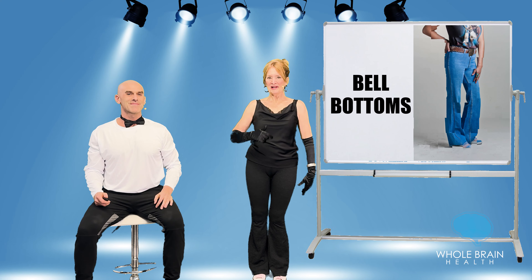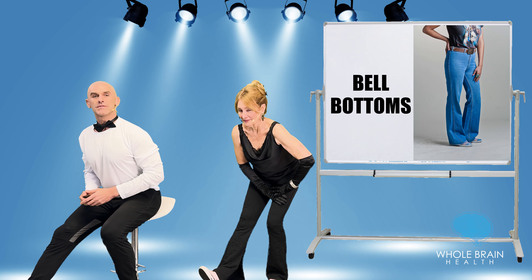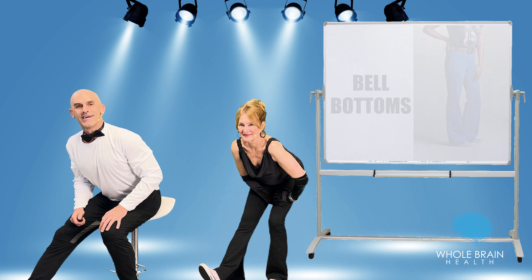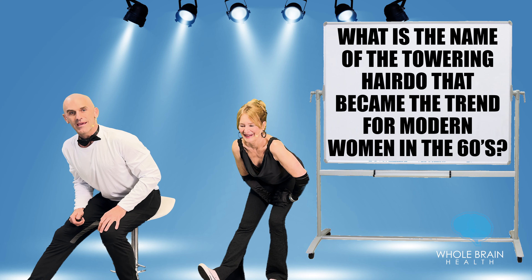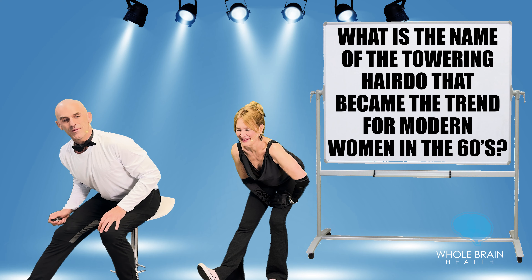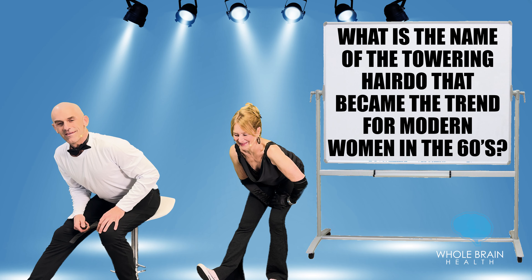I had plenty of them! Straighten one leg, sit up tall, hinge forward, loosening up your hamstring or the back part of your thigh. What is the name of the towering hairdo that became the trend for the modern woman in the 1960s? Lean in a little bit more, really loosening up your thigh. I'm laughing about the hairdo.